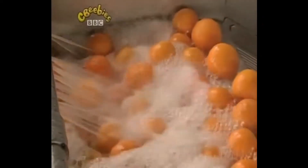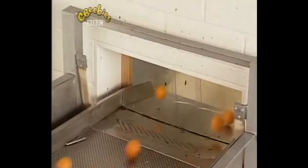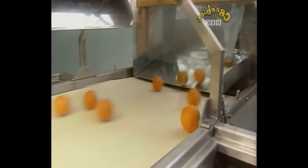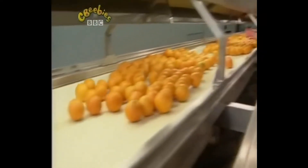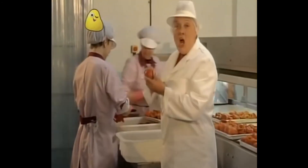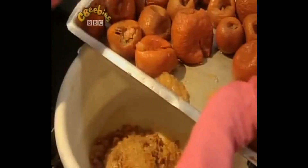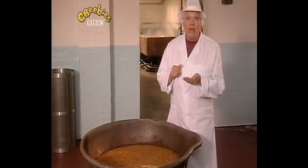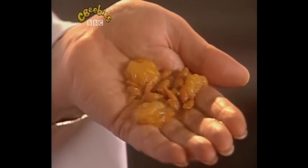First of all, they have a wash. Then the oranges are checked to make sure they're all good. This one's good. All the good oranges are cooked in a big vat — they cook for hours. Cooking makes the skin squashy. The soft part inside is scooped out. The peel is cut up into small pieces. You know when you eat an orange, you often find pips in it — like these?